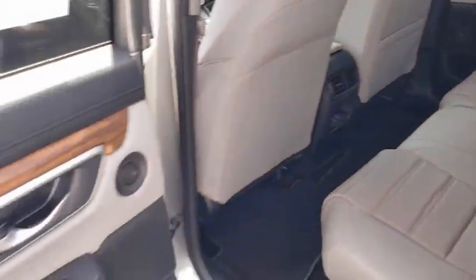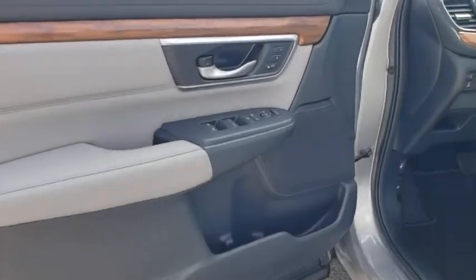Bluetooth, adjustable steering wheel, power steering, keyless start, four-wheel disc brakes, floor mats, auto dimming rear view mirror, and cruise control.